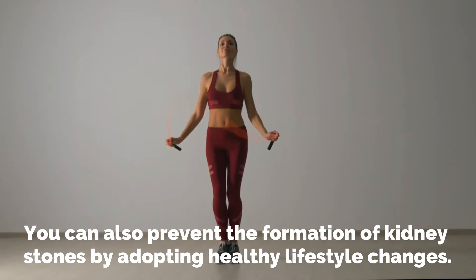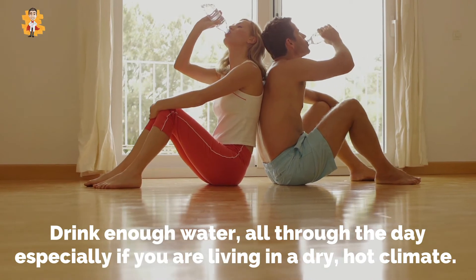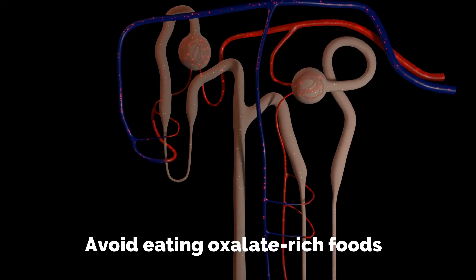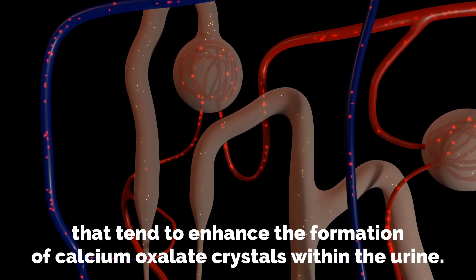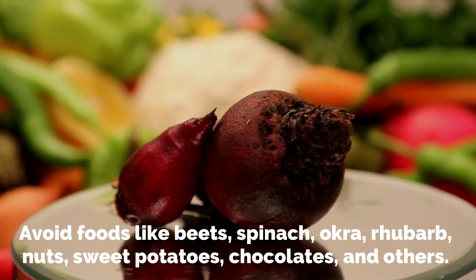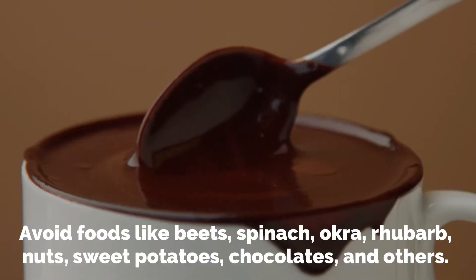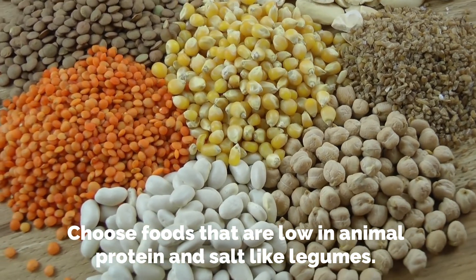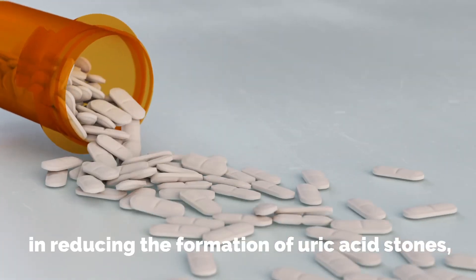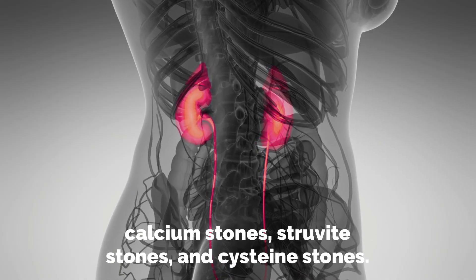You can also prevent the formation of kidney stones by adopting healthy lifestyle changes. Drink enough water throughout the day, especially if you are living in a dry, hot climate. Avoid eating oxalate-rich foods that tend to enhance the formation of calcium oxalate crystals within urine, such as beets, spinach, okra, rhubarb, nuts, sweet potatoes, chocolates, and others. Choose foods that are low in animal protein and salt, like legumes. Doctors might also prescribe medicines that help in reducing the formation of uric acid stones, calcium stones, struvite stones, and cysteine stones.